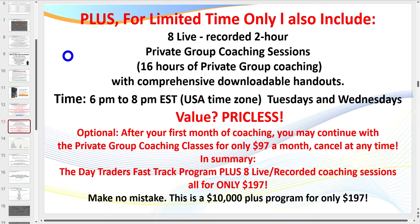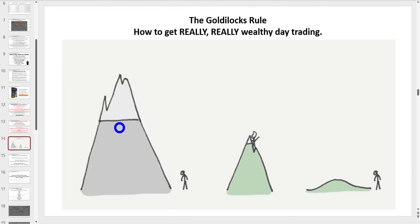I also have a bonus where you can receive eight live coaching sessions — every Tuesday and Wednesday evening, 6 to 8 p.m., two hours each. If you can't attend live, sessions are recorded. I cover everything from the psychology of trading and money management right through to exactly how to trade the setups. After the first month you can sign on for $97 a month. Note my website price has gone up to $297, so use the links here.